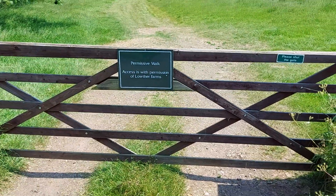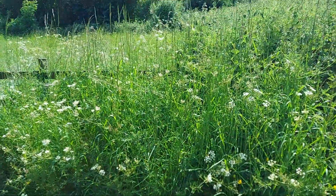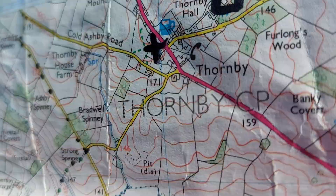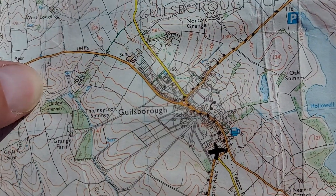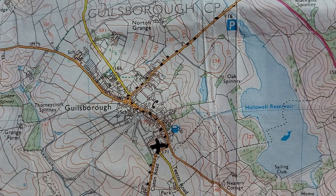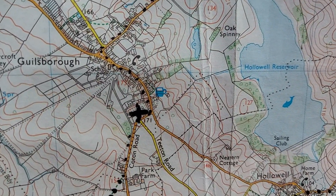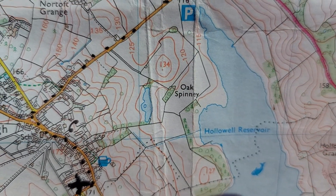Just found this place. I'm on the road out of Gillsborough — the road that goes north of Hollowell Reservoir and leads up to the Welford Road. And where is it? See that blue lake there, like an oak spinney and then like a blue lake.